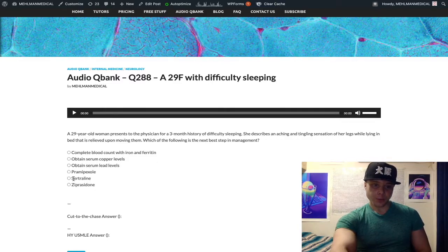Sertraline — choice E — is the wrong answer. SSRIs are actually a risk factor for restless leg syndrome. And ziprasidone — choice F — is also wrong because antipsychotics are D2 antagonists, and clearly that would exacerbate restless leg syndrome, not treat it.